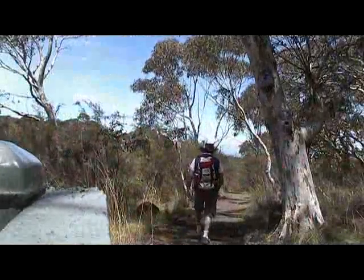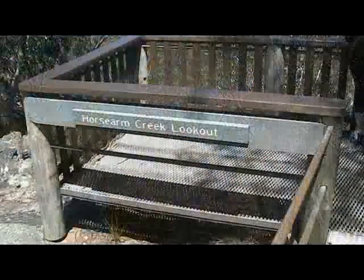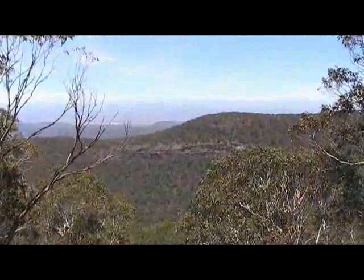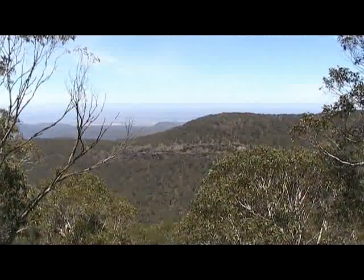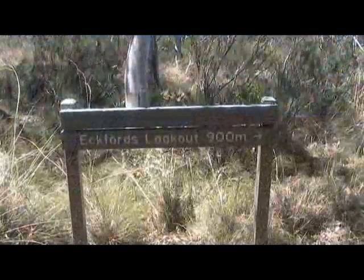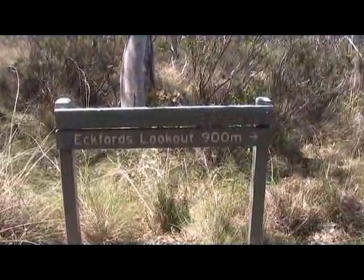The first of the lookouts is Horse Arm Creek, and that's pretty well accessible for everyone. It's a nicely formed lookout and gives you great views down to the south-west. Retracing our steps back on the link track, we head towards Eckford's lookout.